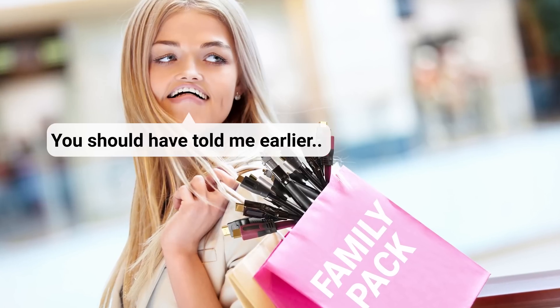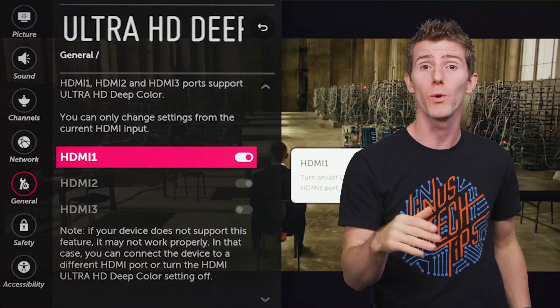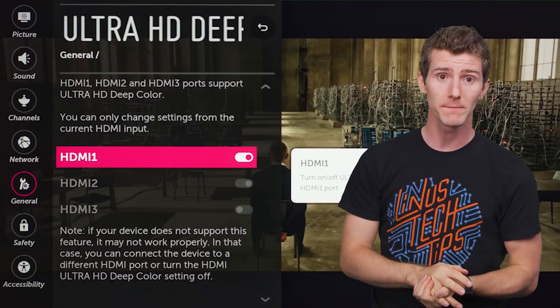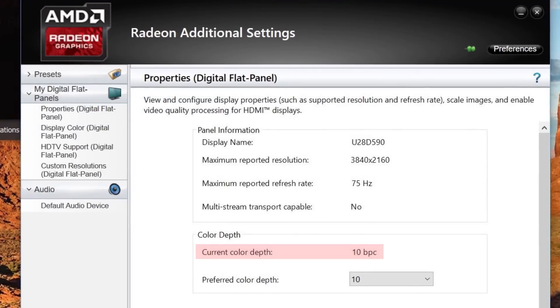You probably don't need new HDMI cables, but you will want to make sure that any HDR functionality is switched on for all devices in the chain. Sometimes this can be buried deep within a menu under a different name, like "Deep Color" on LG's displays — which isn't entirely inaccurate.